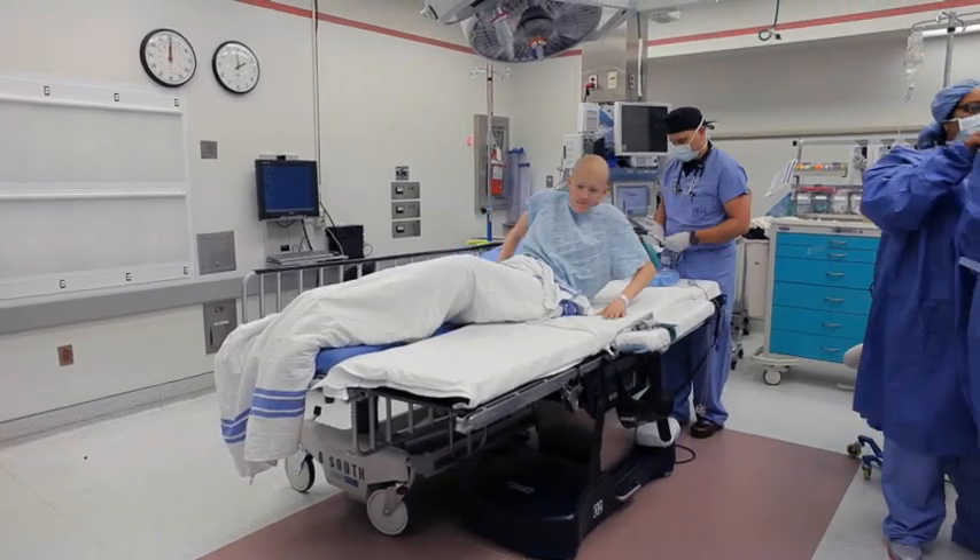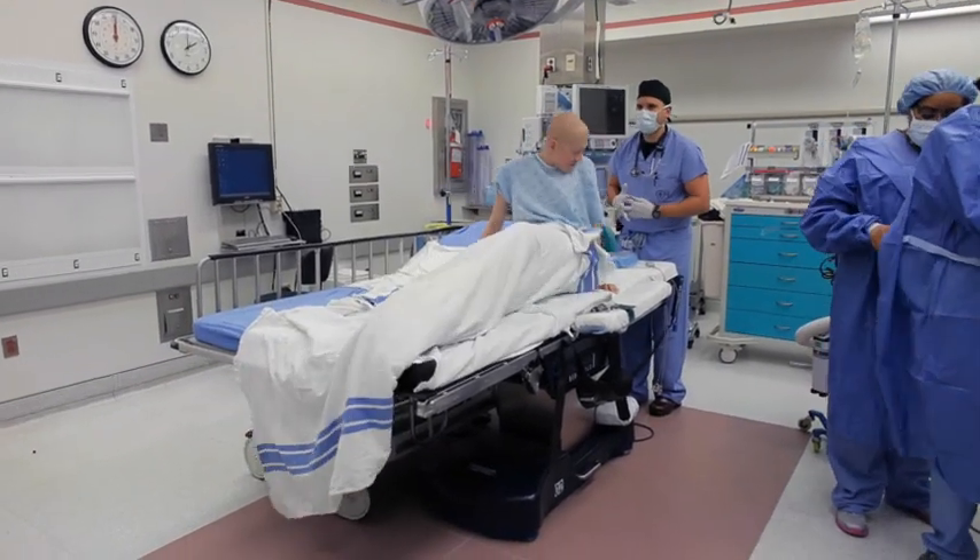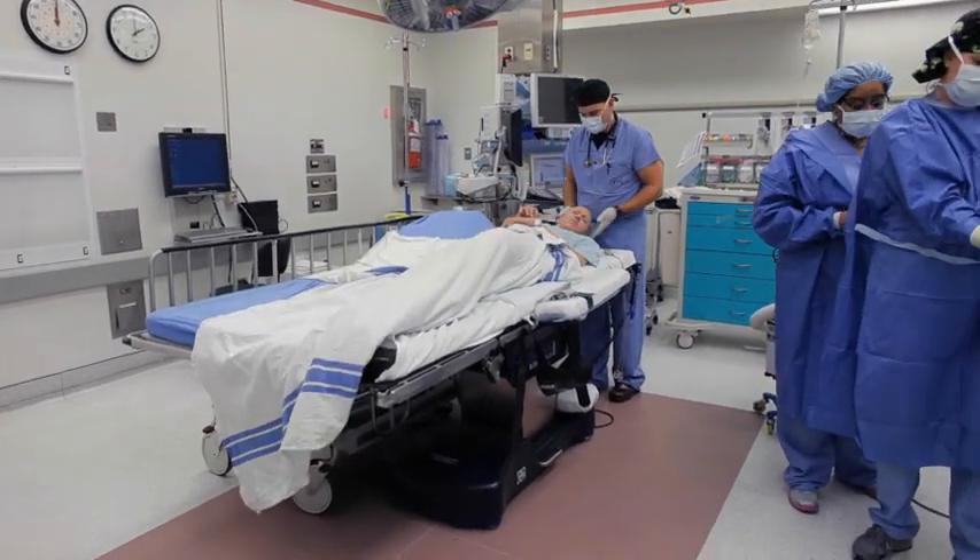Surgical care of children with cancer is getting better and better, and that's because of innovations and because of the surgical specialists we have here who can provide that care, excise that tumor, and preserve as much normal function as possible.